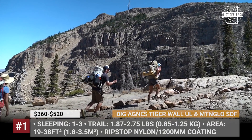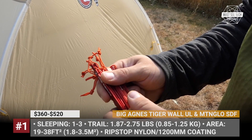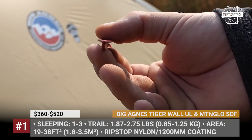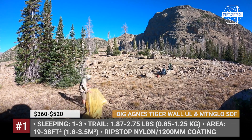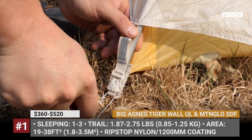Big Agnes Tigerwall UL and Mountain Glow SDF. The Tigerwall series, offered in solo through 3-person capacity, belongs to the lightest backcountry tents sold by Big Agnes. The line is known for its unique single aluminum pole architecture, while the Mountain Glow technology additionally provides ambient LED lighting with no extra attachments.